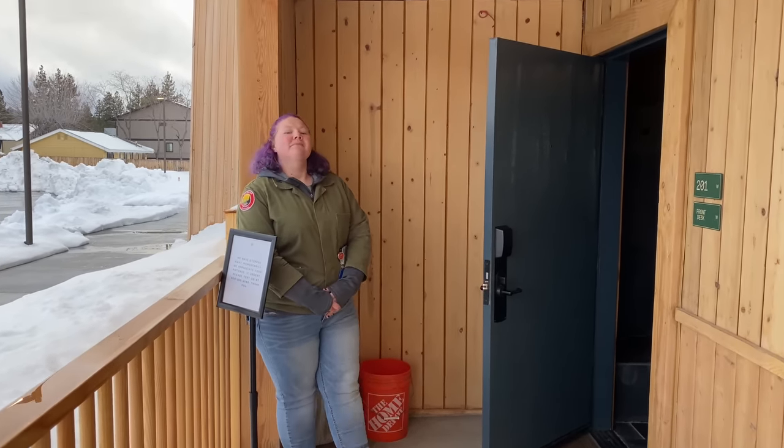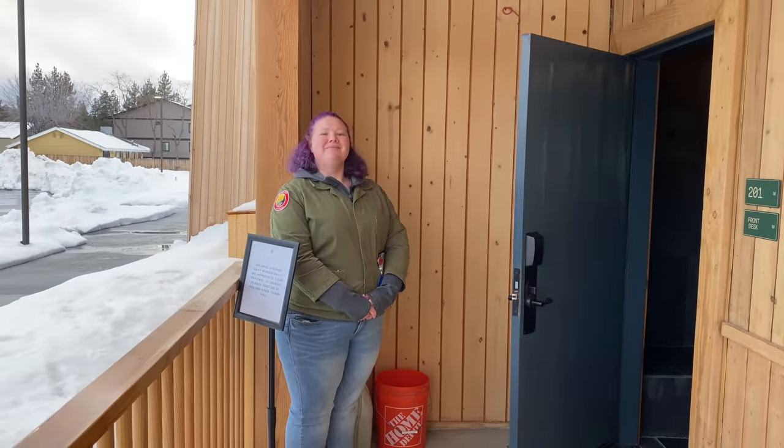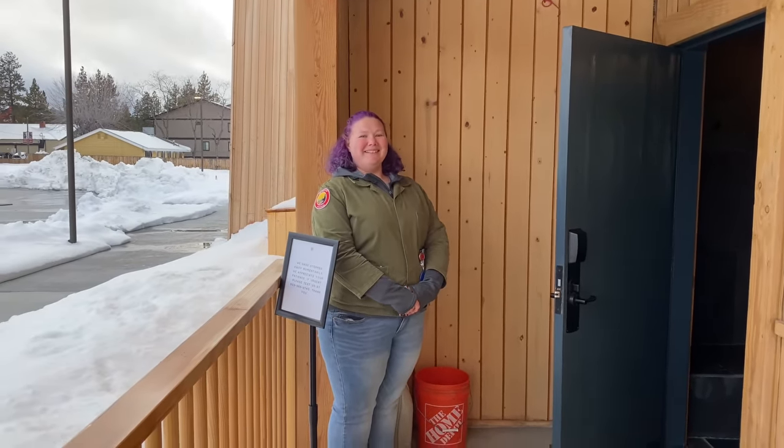We're at the Marina Riviera Hotel and we're going to do a full tour. This is Sarah, our tour guide, one of the very great employees here, and she's going to give us a wonderful tour.